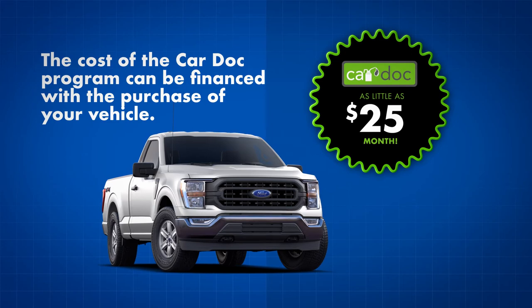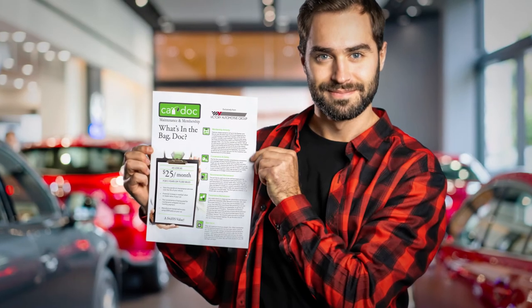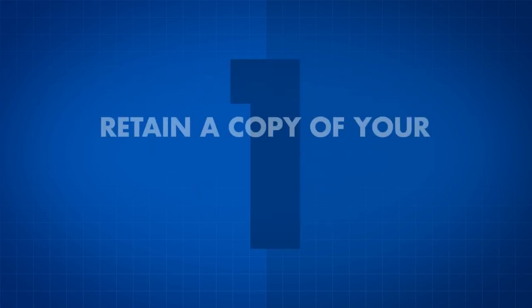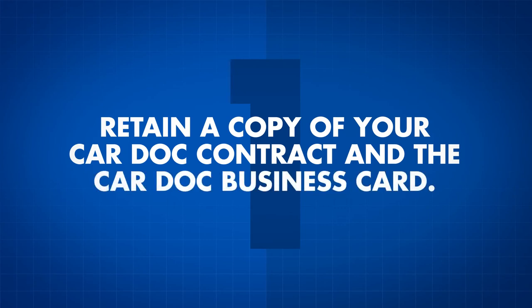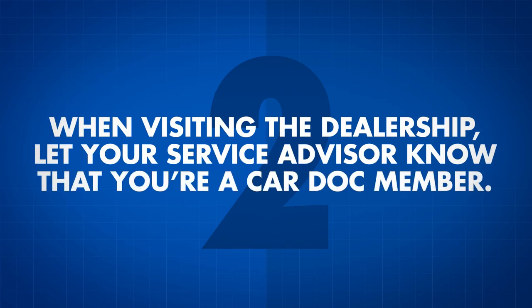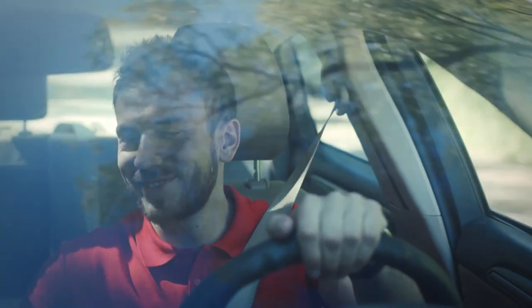The cost of the CarDoc program can be financed with the purchase of your vehicle for as little as $25 per month. So you're a proud CarDoc program member — now what? Redeeming services is as easy as 1, 2, 3. First, be sure to retain a copy of your CarDoc contract and the CarDoc business card, complete with your policy number — these documents are all you need to redeem any CarDoc services or amenities. Second, when visiting the dealership, let your service advisor know that you're a CarDoc member. Third, sit back and smile. You made a great decision when you added the CarDoc maintenance and membership services.